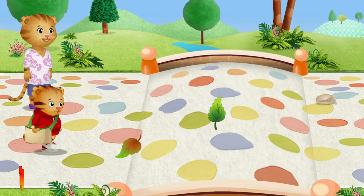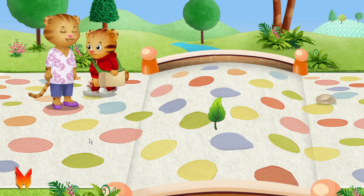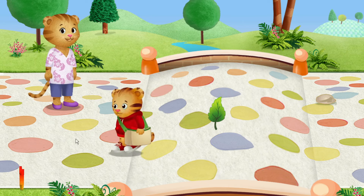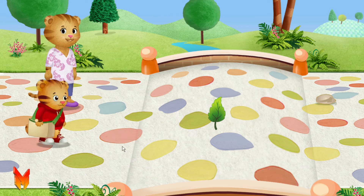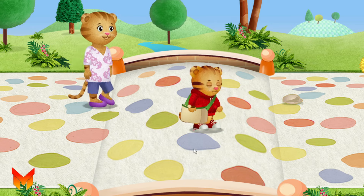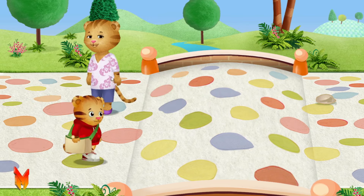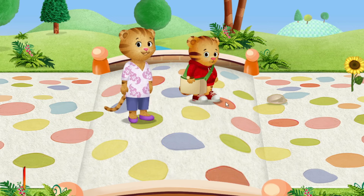I wonder what we're going to find here. Do you see anything we could collect? What a beautiful day to be outside. I love exploring with my mom and with you, neighbor. There's so much to see when you look closely. Leaves can be all kinds of shapes and sizes. We're finding so many little surprises. Let's listen to the sounds. What do you hear? I love exploring with my mom and with you, neighbor.